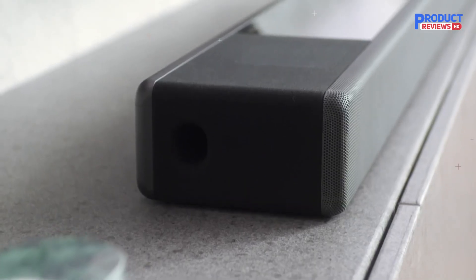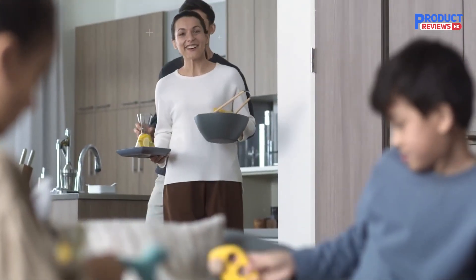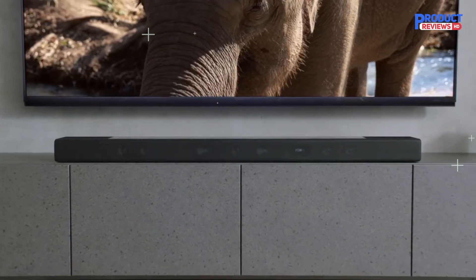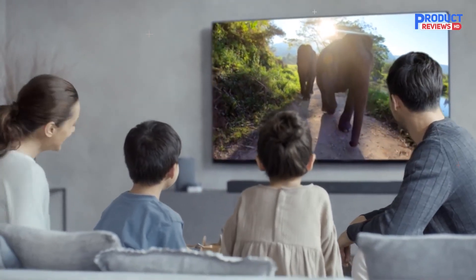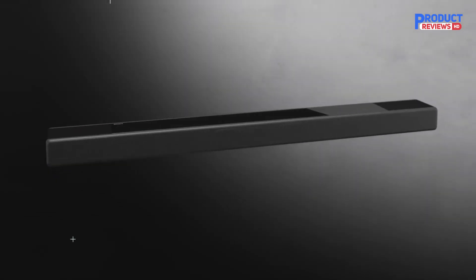Experience powerful, booming sound with the SW5 wireless subwoofer, compatible with the HT-A9 and A7000 soundbars. Add depth with 300W and 19L of powerful bass. Optional rear speakers are available for use with the HT-A7000 soundbar, with direct wireless connection.